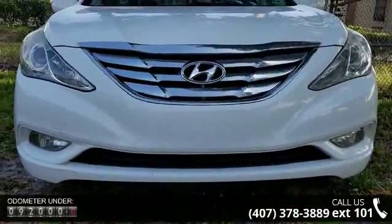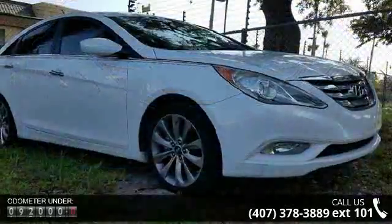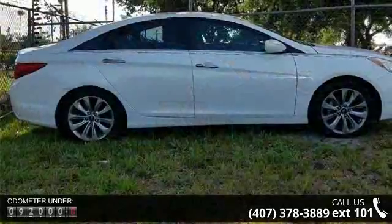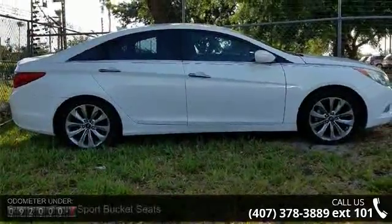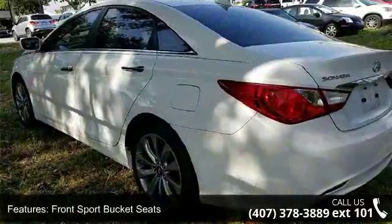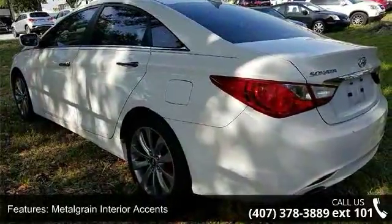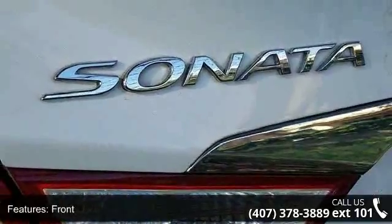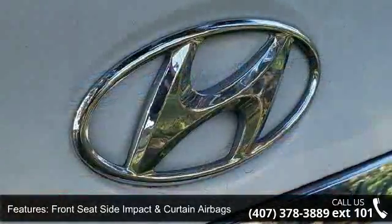This vehicle's top features include front sport bucket seats, leather bolster cloth insert seating surfaces, radio with AM FM XM CD MP3, anti-lock braking system (ABS), metal grain interior accents, front seat side impact and curtain airbags, audio controls and integrated Bluetooth hands-free phone system.